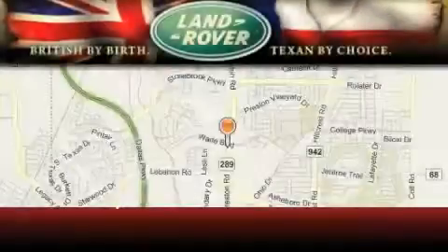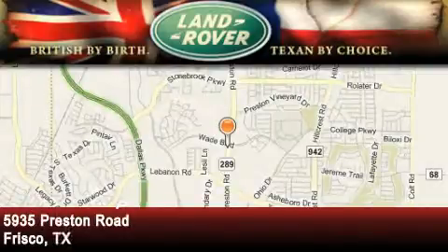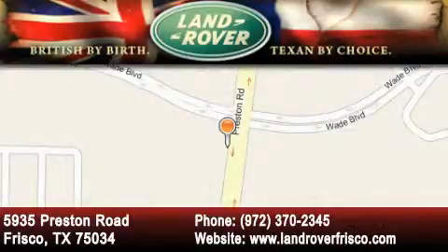Welcome to Land Rover Frisco, an adventurous and truly unique driving experience. At Land Rover Frisco, we are British by birth and Texan by choice.